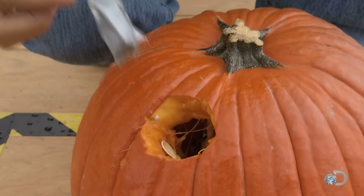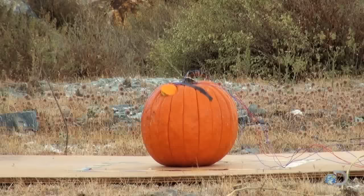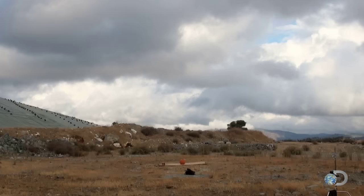Why a pumpkin? Well, to find out if this explosive bears fruit. All right, here we go — this is five grams of mercury fulminate. Let the pumpkin fly. Three, two, one, fire! The pumpkin is gone! Well, it blows up real good. I guess we go back to the shop.